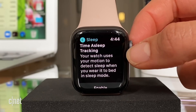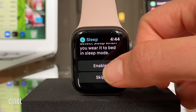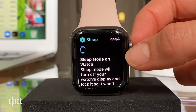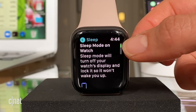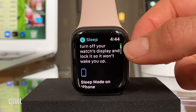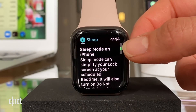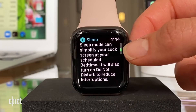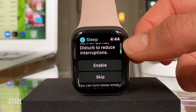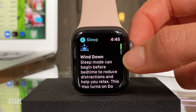Time of sleep tracking: your watch uses your motion to detect sleep when you wear it to bed in sleep mode — yes, I'm going to enable this. Sleep mode on the Apple Watch will turn off the display and lock it so it won't wake you up. Sleep mode on iPhone can simplify your lock screen at your scheduled bedtime and will also turn on Do Not Disturb to reduce interruptions. Yes, enable — I'm going all in on this sleep thing.